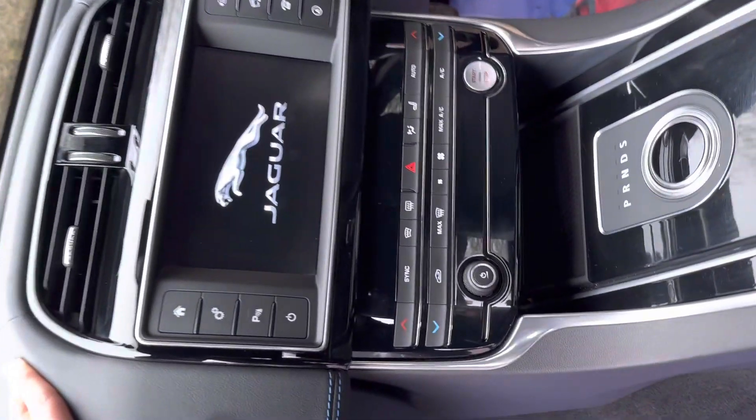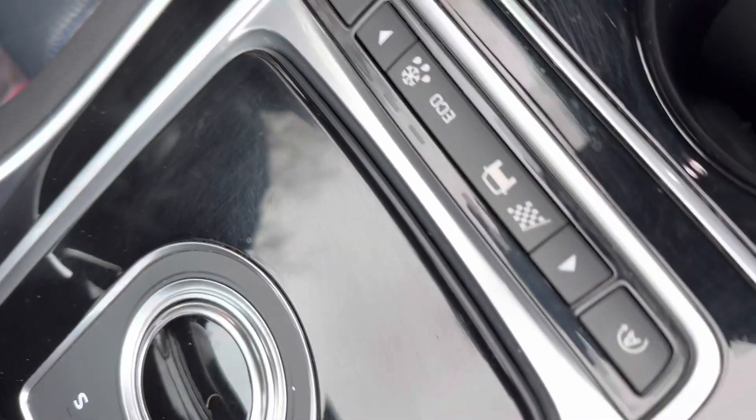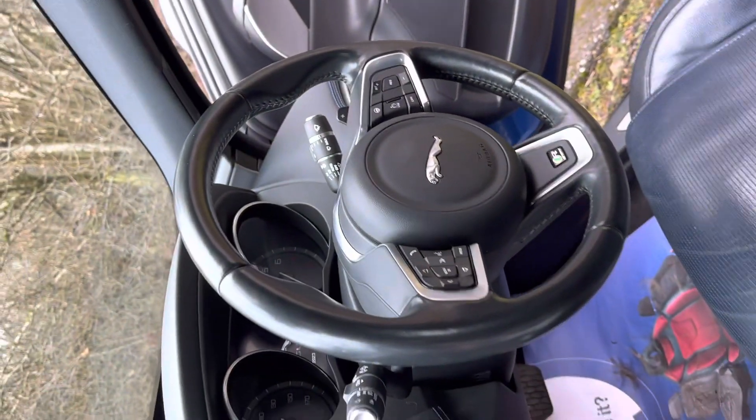There's dual zone climate control — you can see the buttons here. Heated front seats, and you've got different driving modes from Dynamic to Eco. There's an electronic handbrake as well, and as mentioned, the heated steering wheel is a wonderful invention.